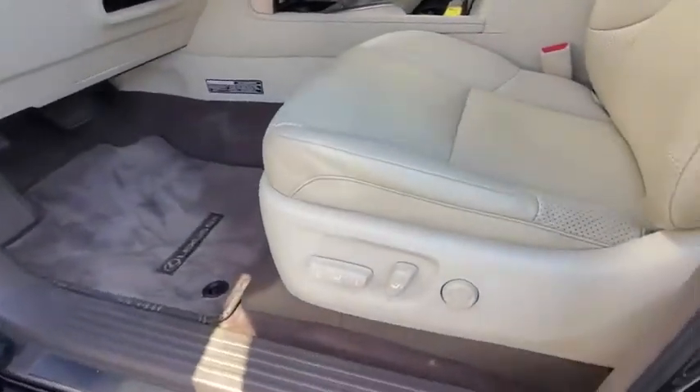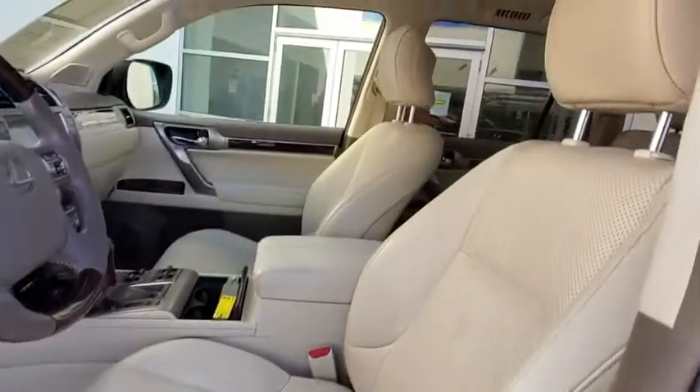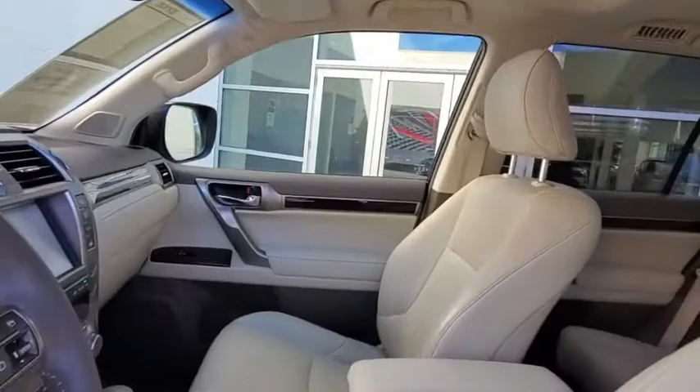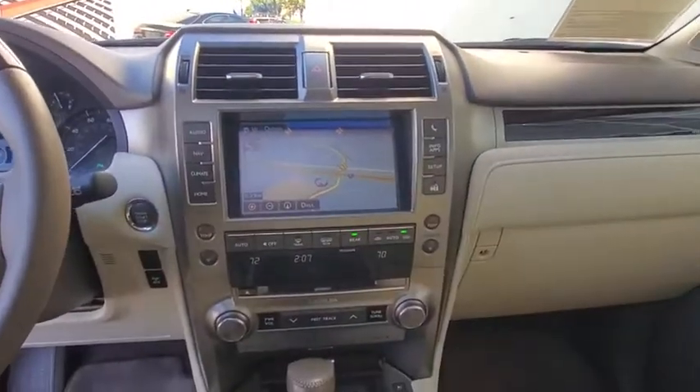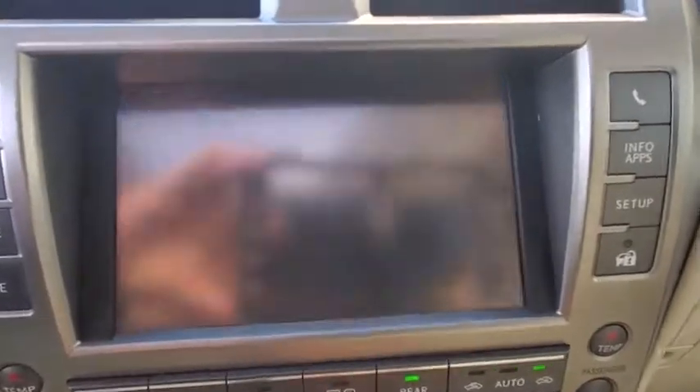Bluetooth, leather-wrapped steering wheel, power steering, adjustable steering wheel, cruise control, four-wheel drive, four-wheel disc brakes, auto-dimming rear-view mirror, floor mats, keyless start, aluminum wheels.